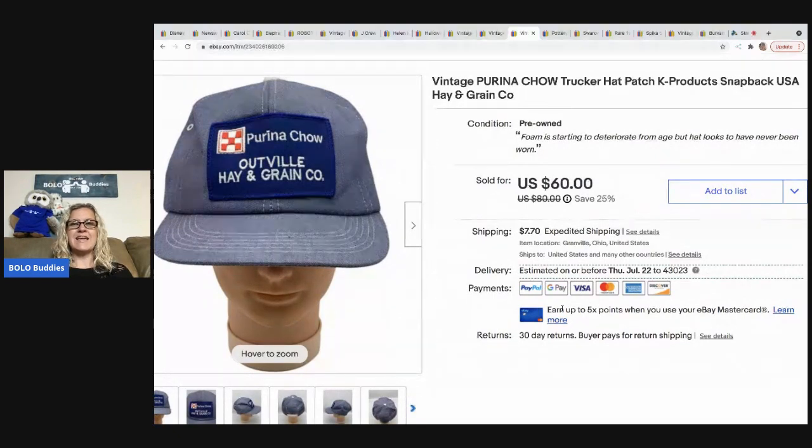The next item that sold is this Purina Chow trucker hat — it's a K Products brand, which is a plus. I picked it up at a thrift store for one dollar and sold it for a best offer of $50, and the buyer paid shipping.